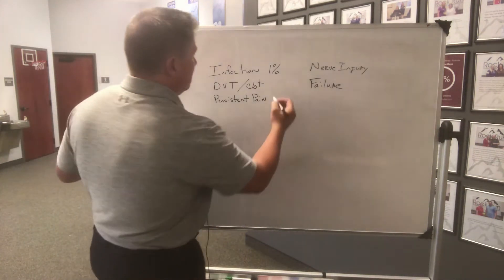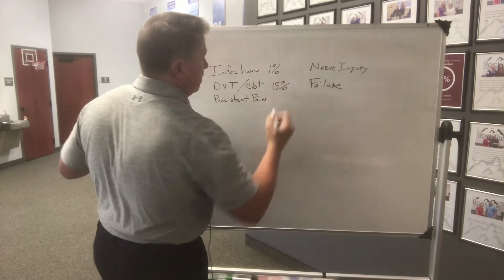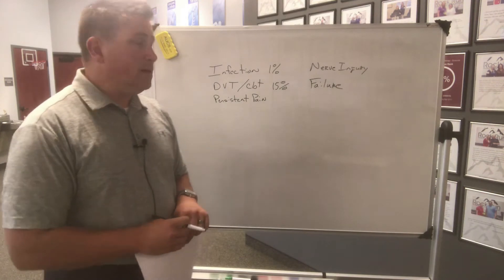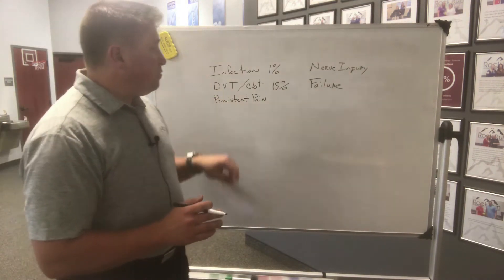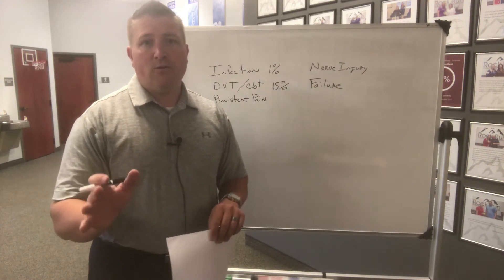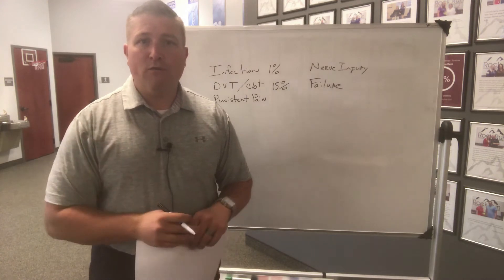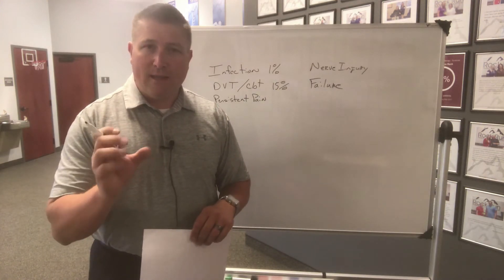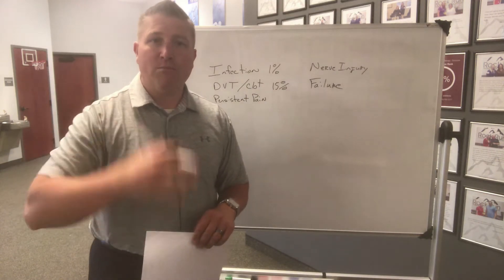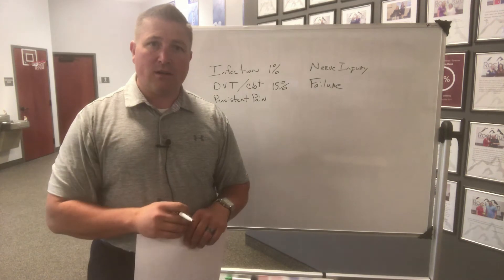Blood clots — that's a little bit higher. That happens in about 15 percent of patients post-op total knee replacement. There are some things you can do to help decrease the chances of that. They will tell you in the hospital, and we'll tell you at physical therapy, what to do: keep the joint moving, keep the ankle moving and the calf moving. That will help keep the blood flow going so the blood doesn't pool and start to clot.